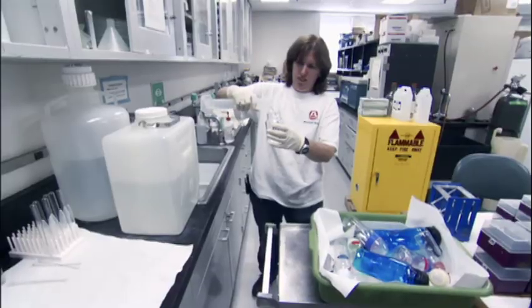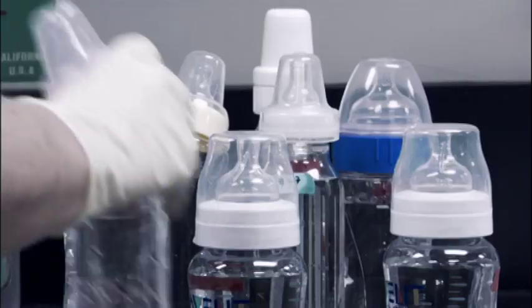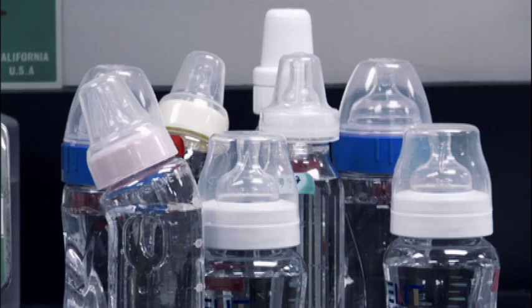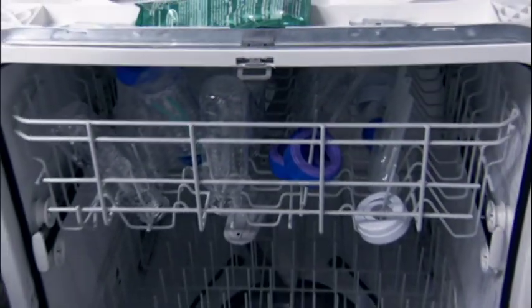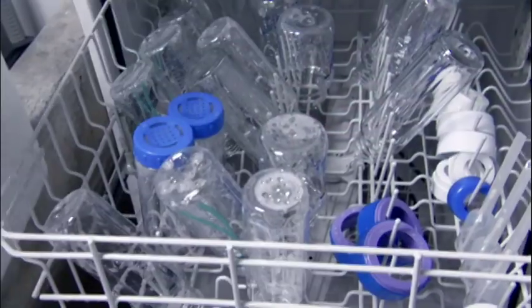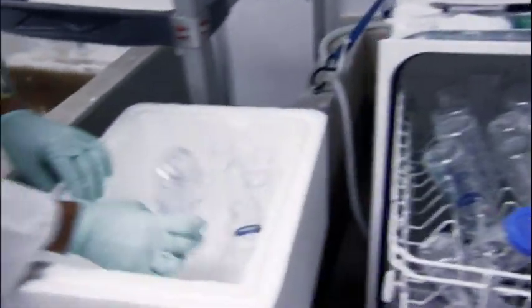Vomsal devised the simplest of experiments: let distilled water sit in brand new clear plastic baby bottles for 24 hours and then test it. Every one released bisphenol A. He then ran the same baby bottles through an ordinary dishwasher, which heats them to 140 degrees. Some of these bottles, by the time they had been washed 10 times, were leaching 10 times more bisphenol A than before they had been washed.